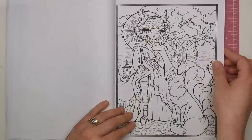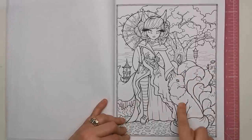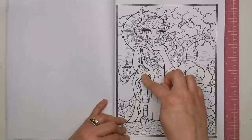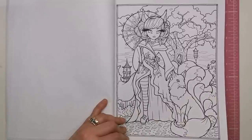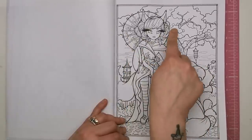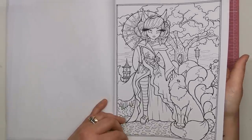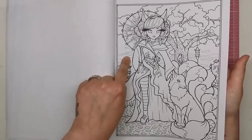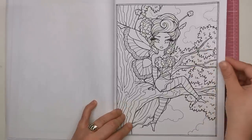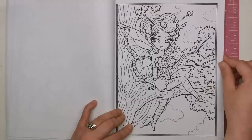This one is an Oriental-inspired illustration. You can see we've got what looks like a fox and a beautiful costume on this lady - almost like a kimono with a wrap around, and she's got a parasol. You've got Chinese-inspired buildings in the background. Then this one is just a close-up of a little fairy with beautiful wings sitting on a tree.